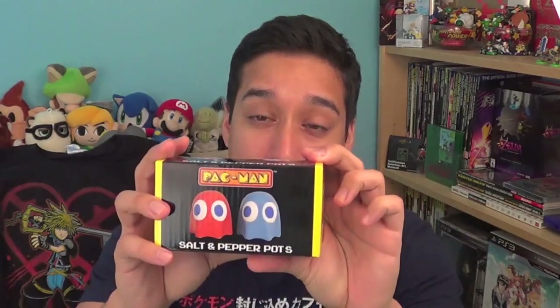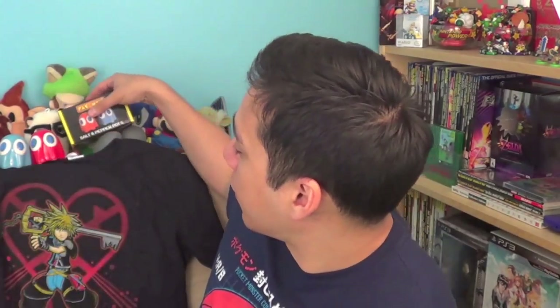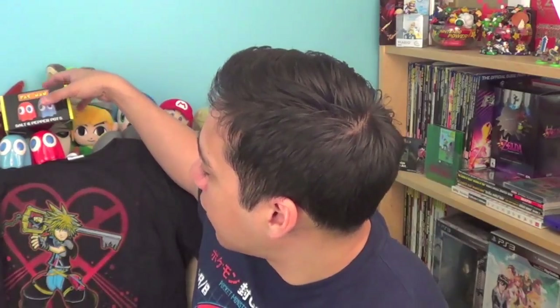So the next item looks to be salt and pepper shakers of Pac-Man. That is really cool. I'm gonna open this up real quick. I really like getting knick-knacks and stuff I'll actually use. The salt and pepper Pac-Man shakers — Blinky is the red one and Inky is the blue one. So we'll put these up here. Really cool. This is stuff I'm gonna use around the house.